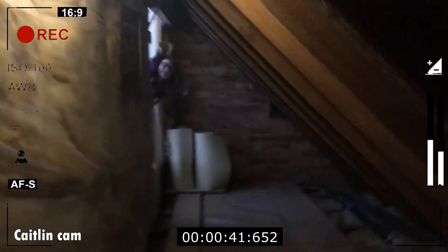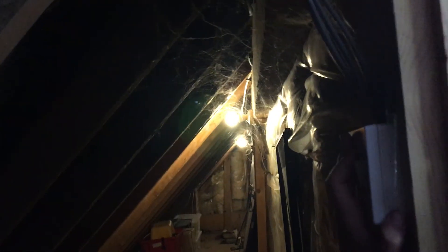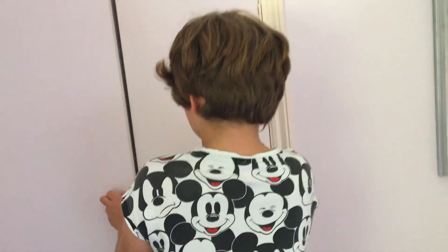Look at these — you can see all the spider webs up here, these are spider webs. Okay, and we've got one more little room in here. We've got the bathroom — this is a shower, this is a toilet, little mirror.